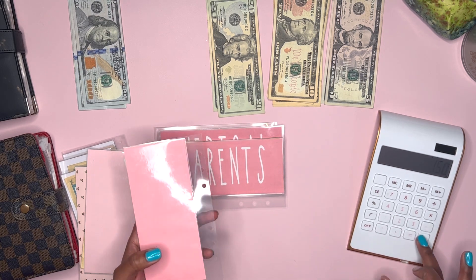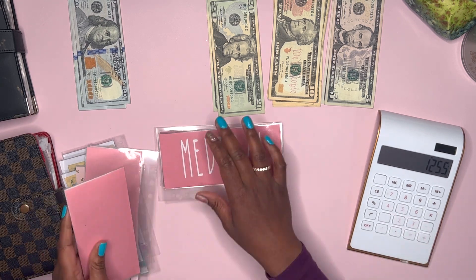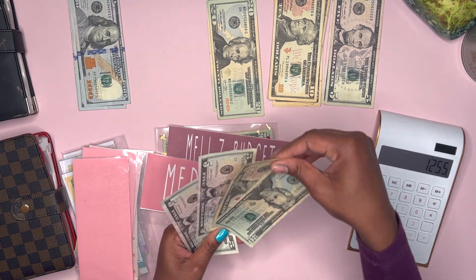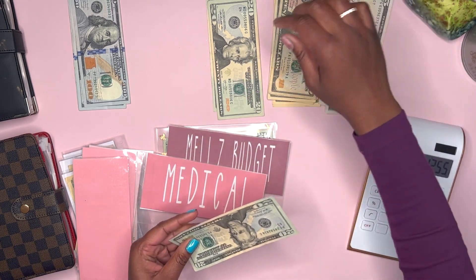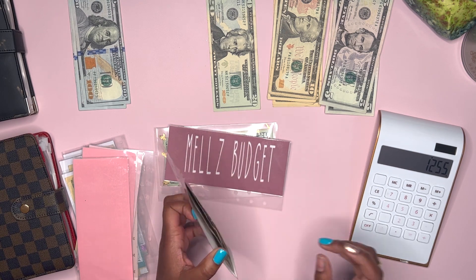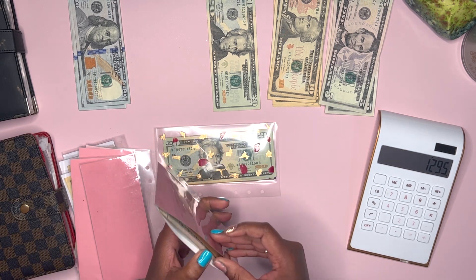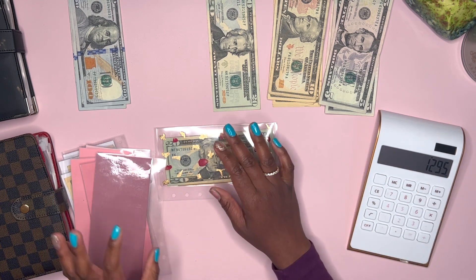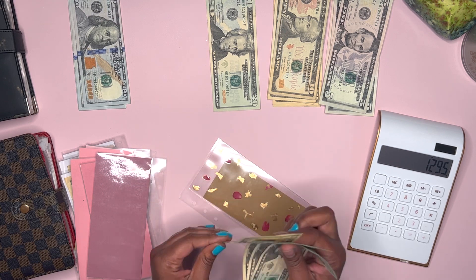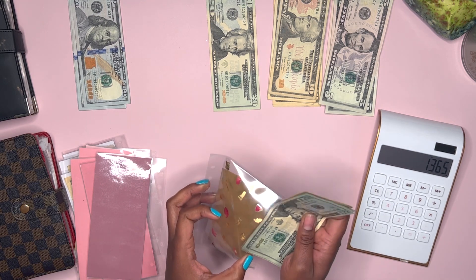Parents has $35 and there's nothing to exchange. Medical has $40, so I'm just going to take the $10 and the two fives and exchange them for a $20, and that'll be $40. Sam's Club has $70 and I don't have anything to exchange for that, so we'll keep it as is.